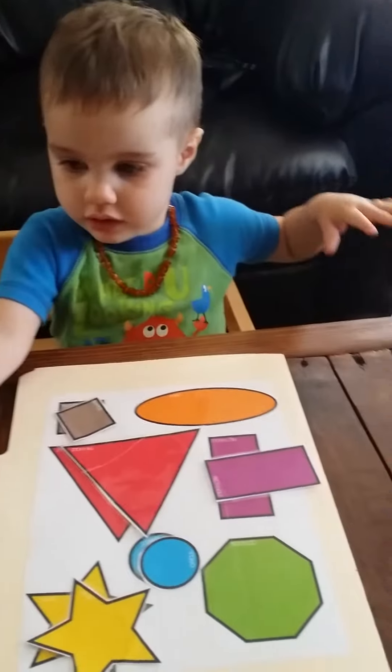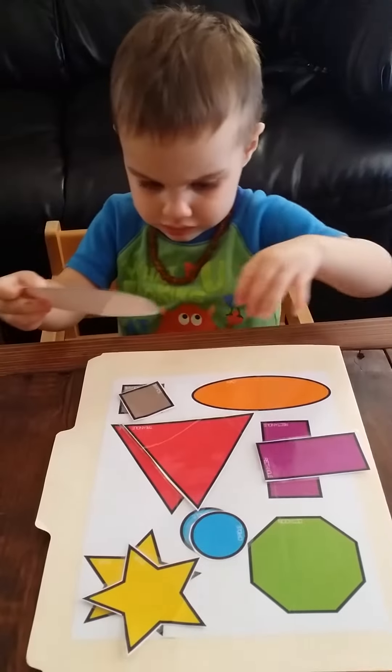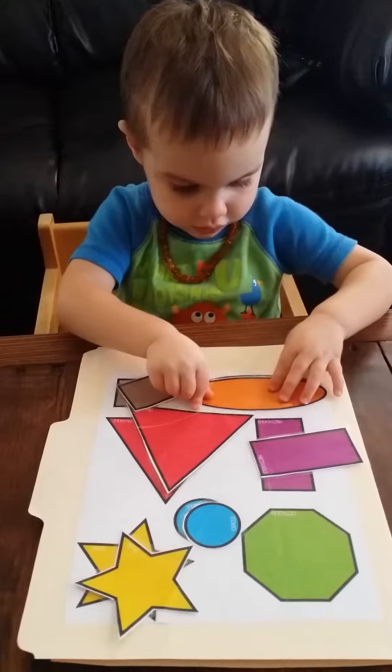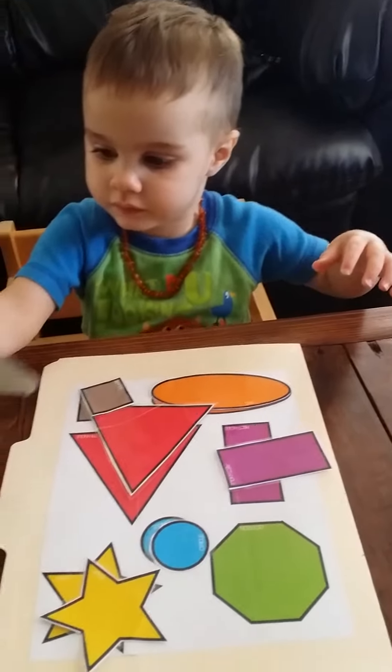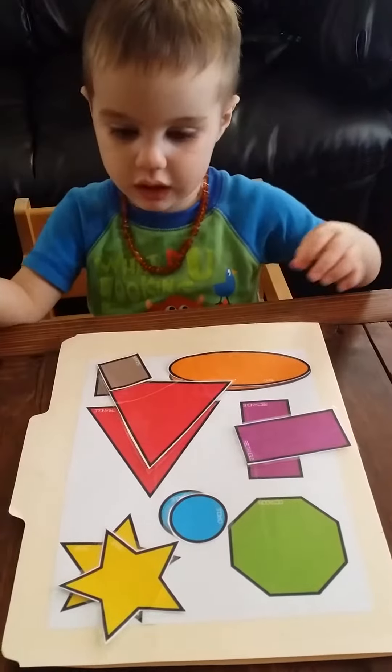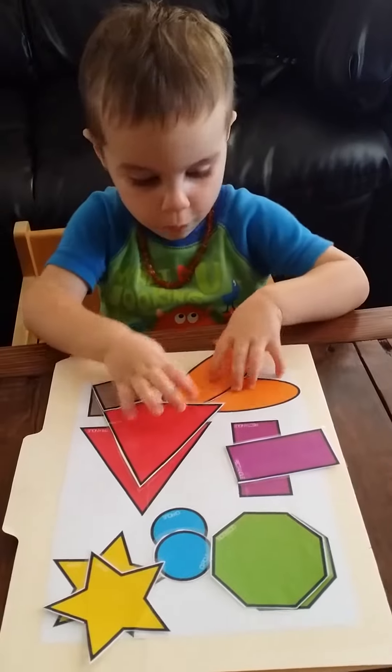There's an orange oval. And a green octagon. Octagon. Octagon. Good job. You did it.